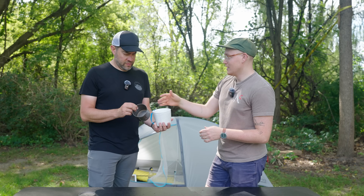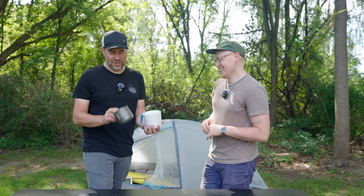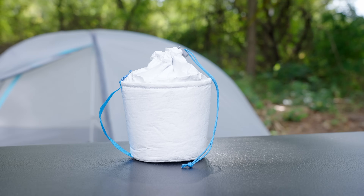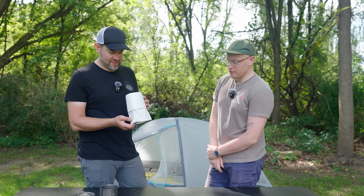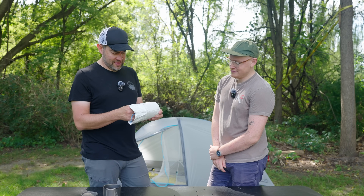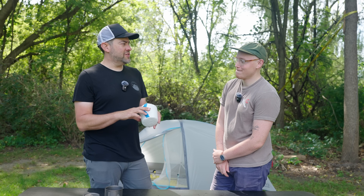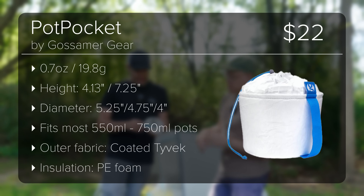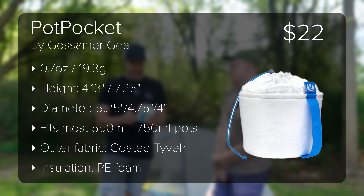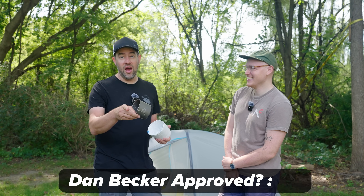I've actually seen people use this with just a Ziploc bag on the inside instead of a titanium pot and eat right out of it — that's next-level lightweight. There's nothing worse than going to the bathroom and coming back to cold food. I love this, I'd totally buy it. Price guess: $15. Actual: $22. That's a little on the high end, Gossamer Gear, but I'm still buying it.